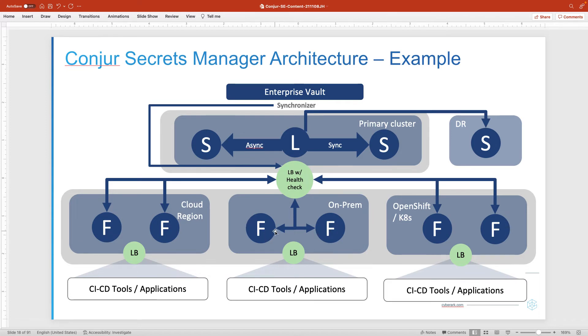Followers are deployed in pairs — we always recommend that. They can run in a cloud region behind a load balancer, on-prem behind a load balancer, or within a Kubernetes cluster behind a load balancer. We have customers running dozens and dozens of followers in their clusters, making the core vault highly scalable across potentially multiple cloud regions, multiple cloud providers, as well as on-prem data centers.